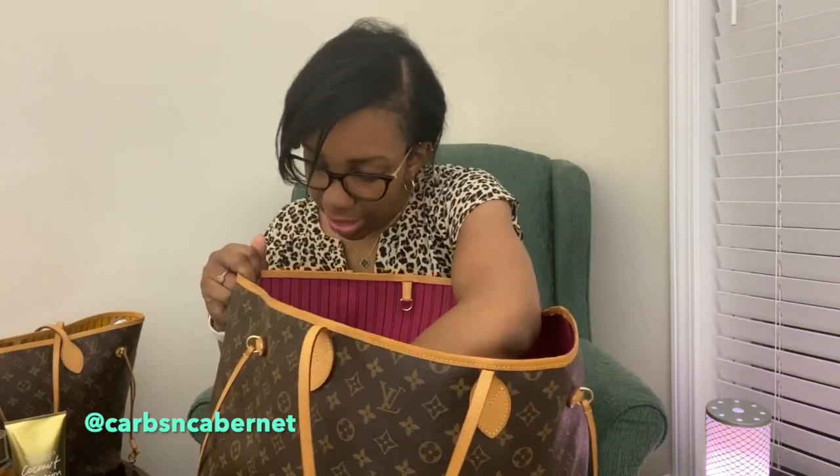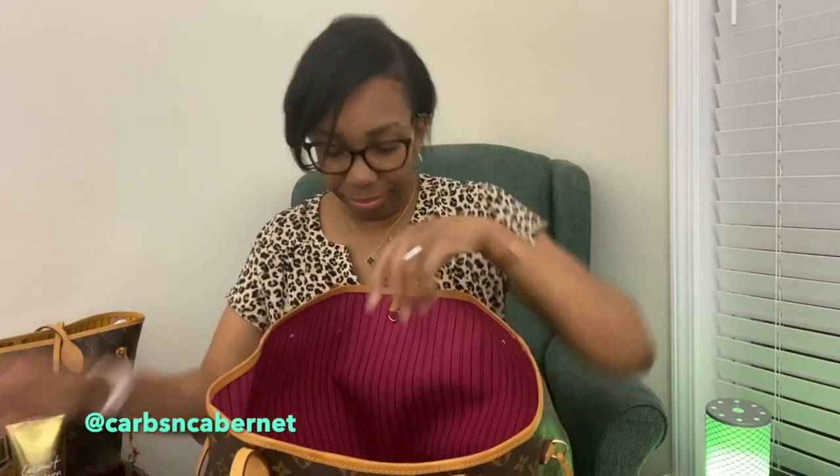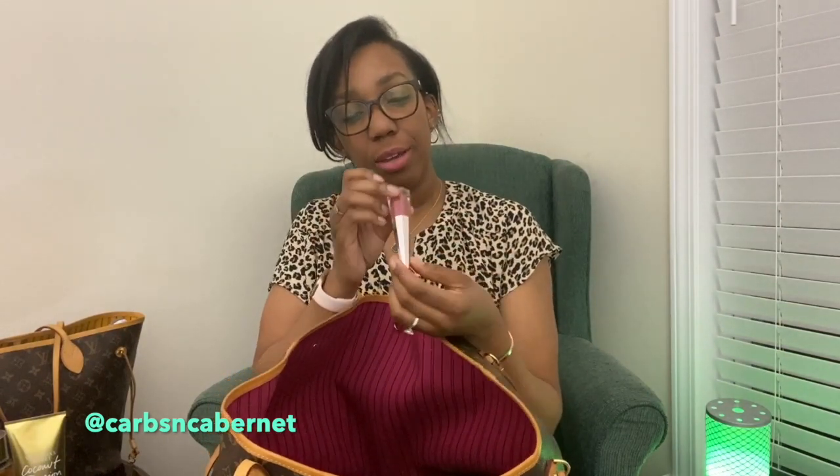I have a lot of tissue in here because apparently we have very runny noses. A Dr. Grip gel pen — these have been out forever and they're the best pens. Whenever I have my scrubs, I always keep these hidden because someone will steal them. Rihanna Fenty Beauty in the shade Uncuffed.